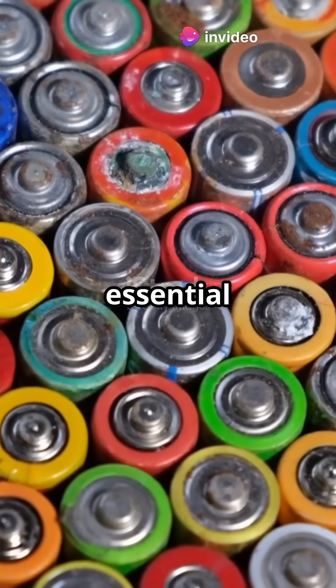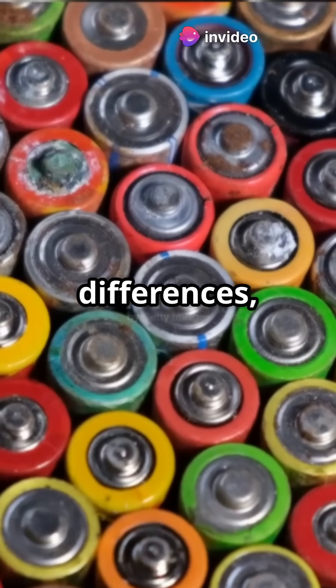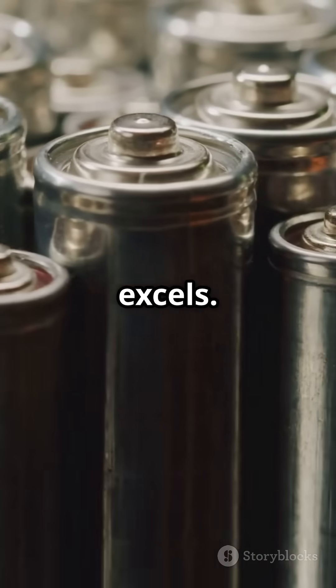Batteries and supercapacitors are essential energy storage devices, but they operate differently. Let's explore their differences, benefits, limitations, and where each technology excels.